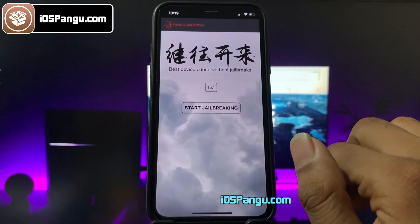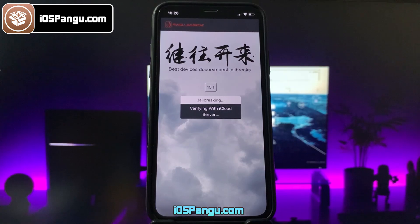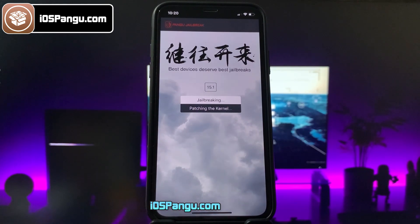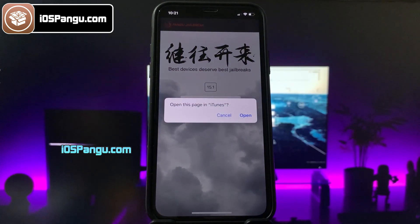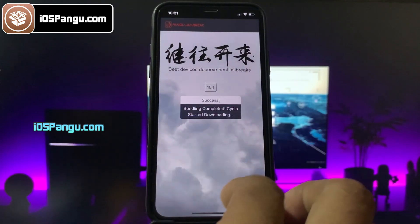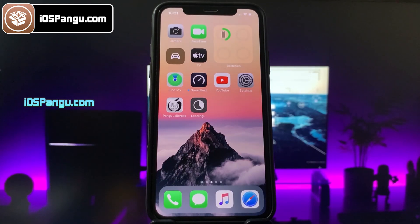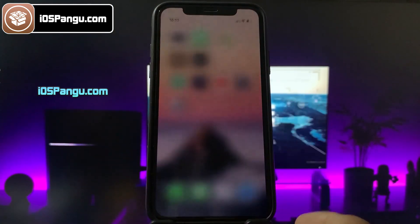The pangu configuration profile has been installed. Go ahead and open it up. Finally, click on this jailbreak button. Pangu has begun the jailbreaking process and it should take around 2-3 minutes to complete. So I am going to fast forward this part. The process is almost done — and there it is, jailbreak has been completed and it's now giving the option to install Cydia. Go back to the home screen and you will see Cydia being installed on your device. And it has been installed successfully.